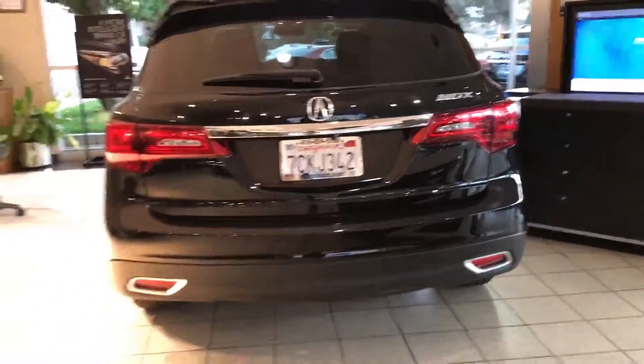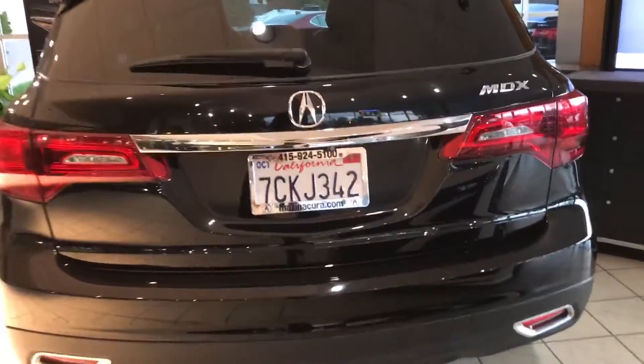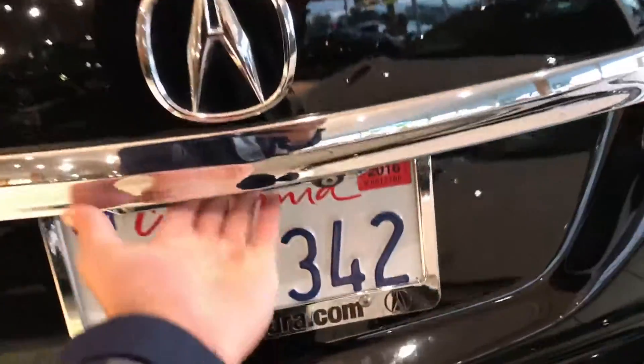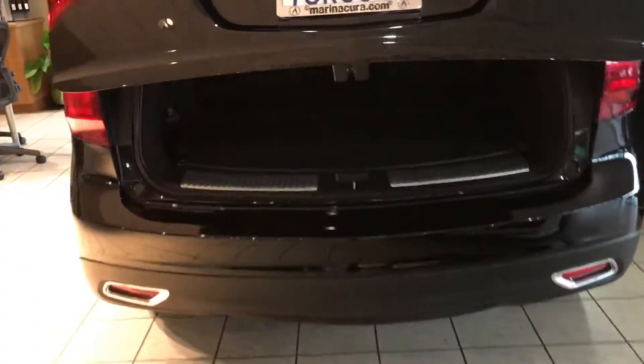The power tailgate features a ton of great things, including a ton of space and three rows of elegantly trimmed leather interior in ebony. Not only is it power operated, it even includes a three-view reverse camera. You'll see some accessories are installed — this is the cargo tray, great for keeping items from getting the vehicle dirty, and you even have under-floor storage, which is a great plus.